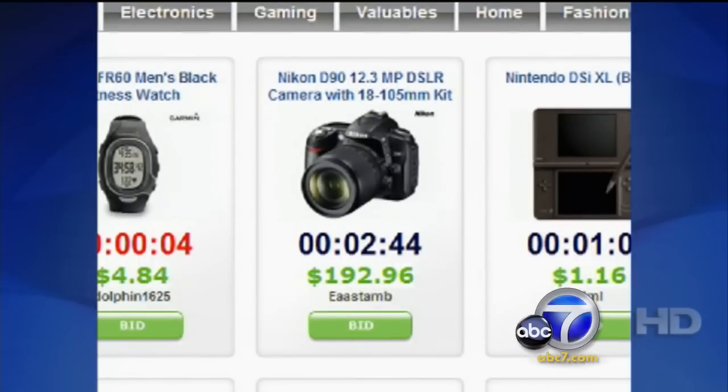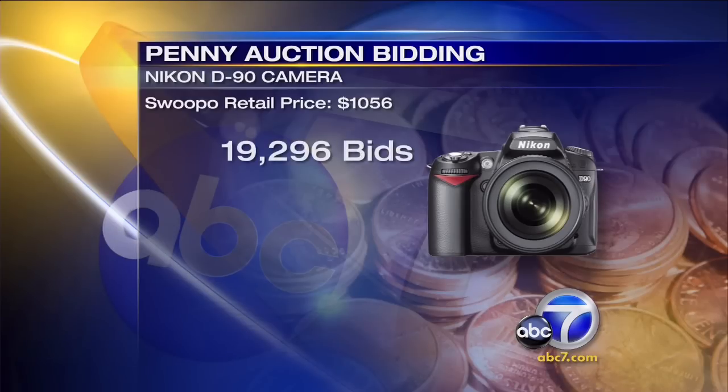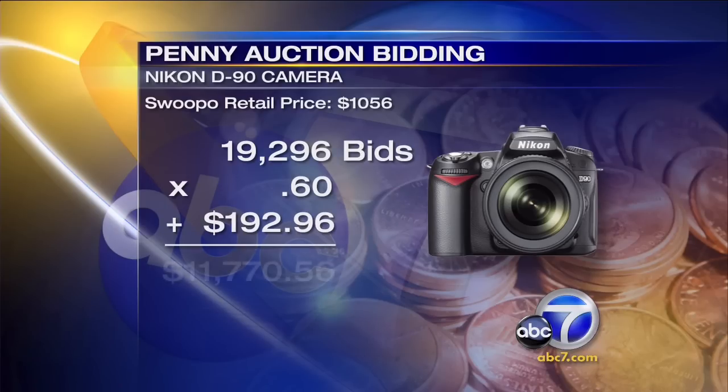Take this Nikon D90 camera. The auction site Swupo says it's worth $1,056. When we checked, the bids were up to $192.96 — meaning the camera had received 19,296 bids so far. Multiply that by $0.60 a bid plus the current high bid, and that means Swupo will collect at least $11,770 for a camera worth just over $1,000 — and the bidding hadn't even ended yet.